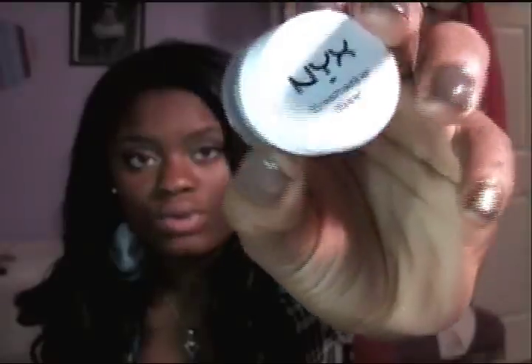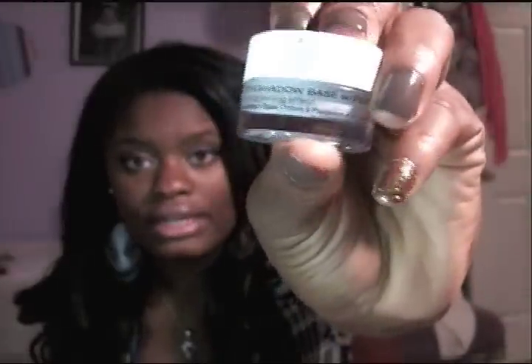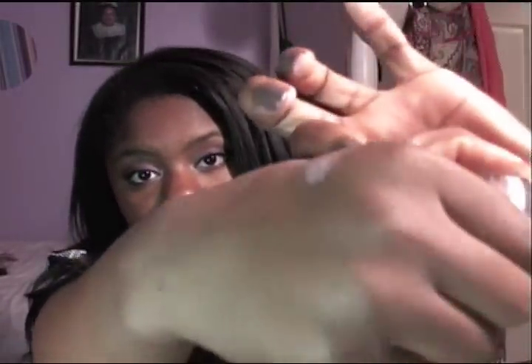My next favorite would have to be this NYX eyeshadow base, the one with the pearl in it. This base is just absolutely incredible. I love it so much — it's so pretty and it's glittery. It's different from the white one because it has all those glitters in it. I love it so much. I even use it just to put on my inner corners of my eyes to give me like a pretty little shine. It's beautiful.